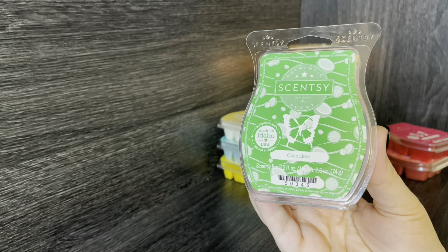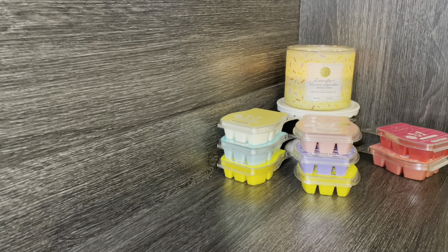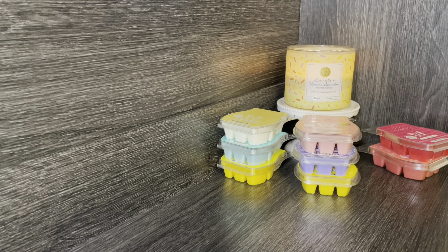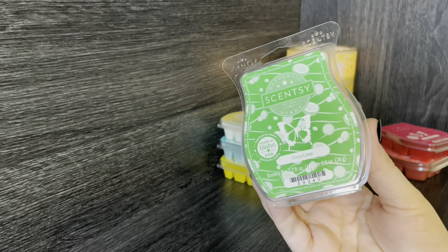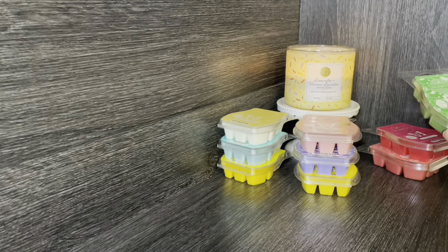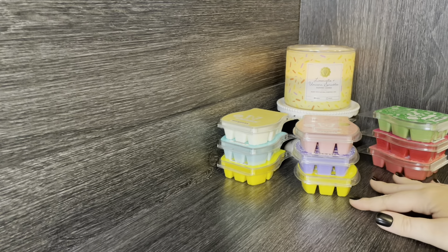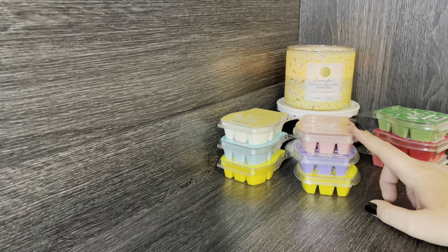Then we have Cocoa Lime. I remember when I ordered in 2021 people raved about this scent, so I tried it then but haven't had a bar since. Cocoa Lime has notes of coconut milk, creamy vanilla, and fresh lime. If you like citrus, you'd probably like this — it's creamy and coconut-y, just a nice summer staple. To my nose it's more creamy with the lime in the background, but it's a good balance. I'm going to test it with Rainbow Sherbert.